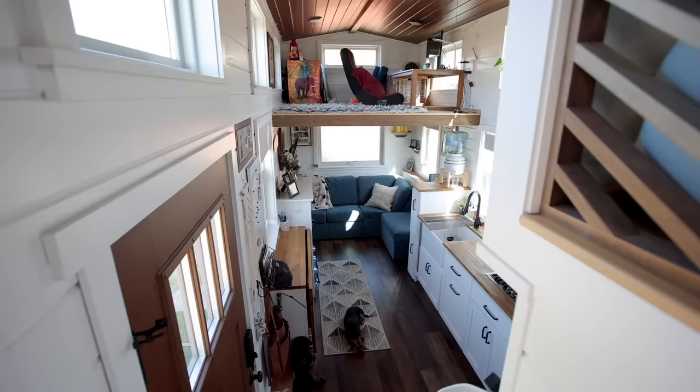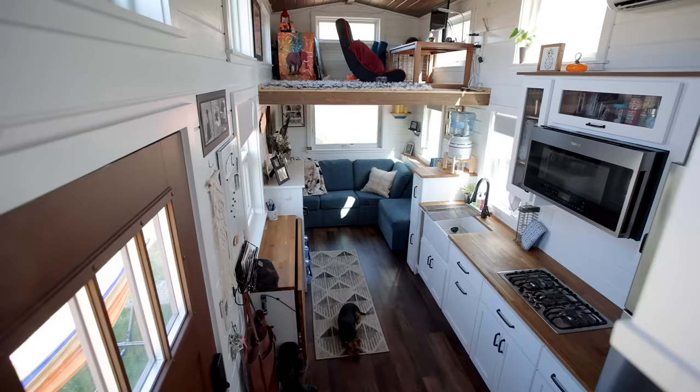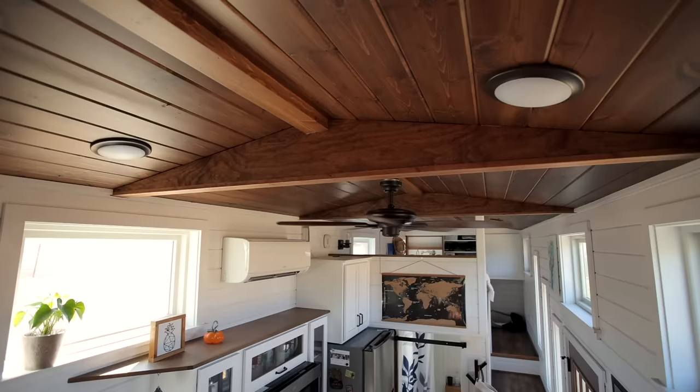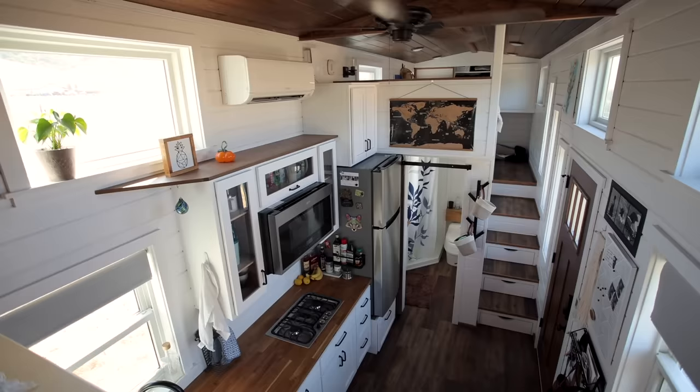Welcome inside. The main reasons I went tiny were so that I could design it myself and put my spatial planning skills to the test, and to live in the Bay Area which is cost prohibitive, but also to be able to leave if I wanted to. I've always had a passion for spatial planning and I spent many a night sitting bolt upright in bed trying out a new layout. I don't think there is an inch of this house that wasn't planned out or used for something.